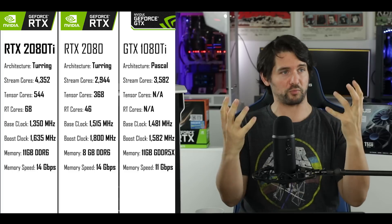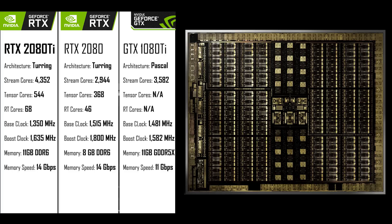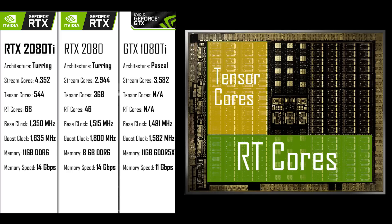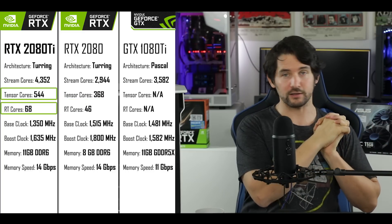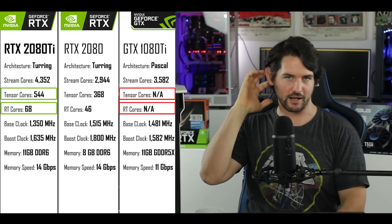On top of the classical specification improvements, we also have two new kinds of cores: ray tracing cores and Tensor cores. There are 68 ray tracing cores and 544 Tensor cores — quite a lot more than what we saw on the RTX 2080 two weeks ago, and of course none existed in the 1080 Ti since the Pascal architecture didn't feature those cores.